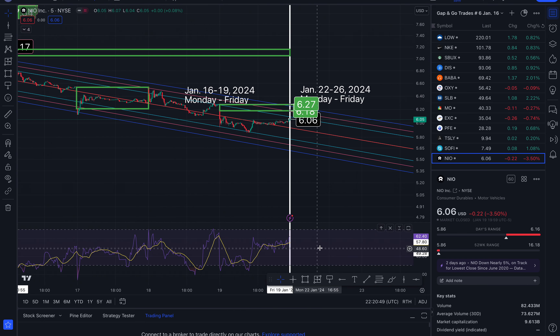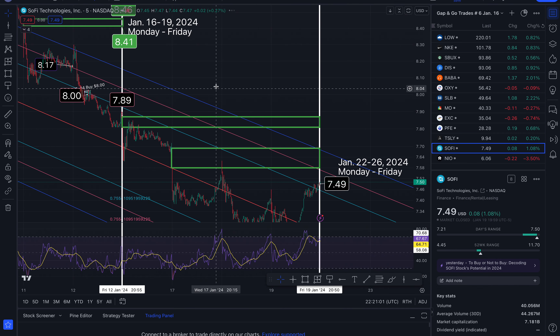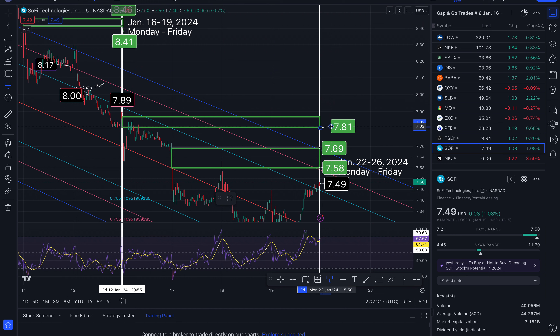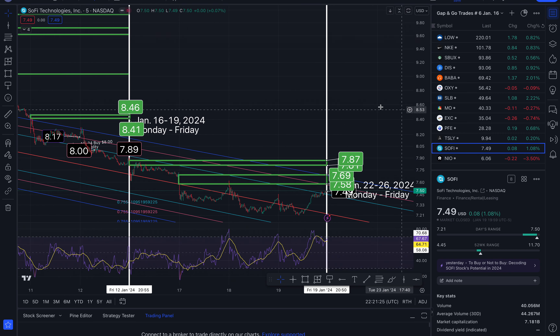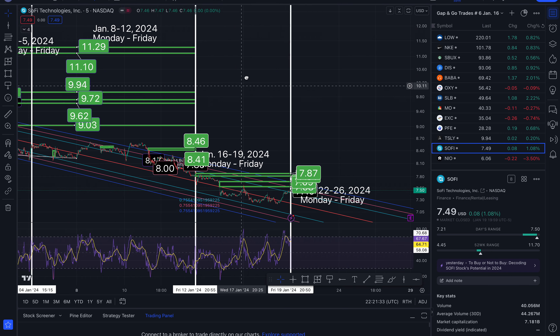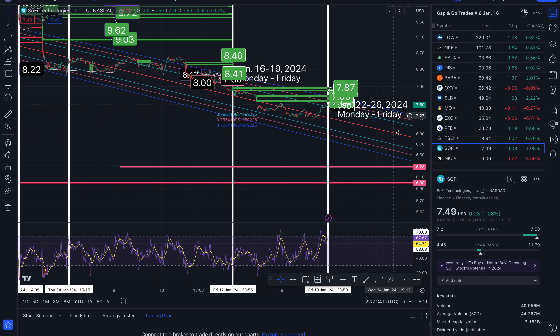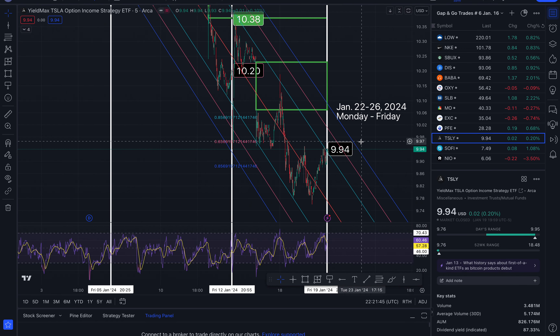The next one is SoFi. We ended the week at seven dollars and 49 cents, up 1%. This gap developed during the week, and so did this one. This gap takes us to $7.58, closes out at $7.69. Another one formed, and this gap here has not closed out — we are a long ways off, lots of upside potential with SoFi. It cracked to the downside and there's a strong channel going down, but hopefully things will turn around soon for SoFi.